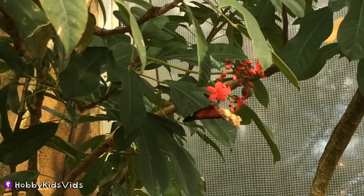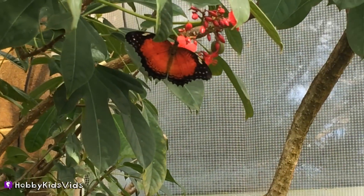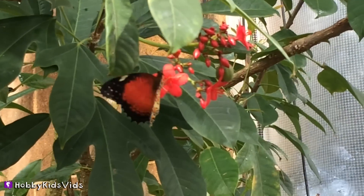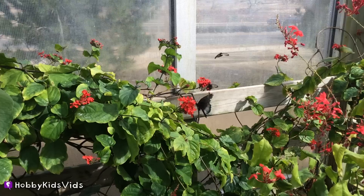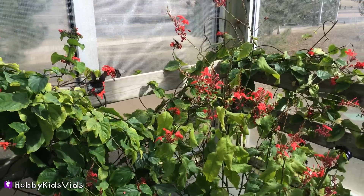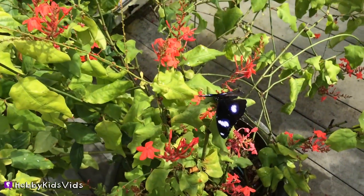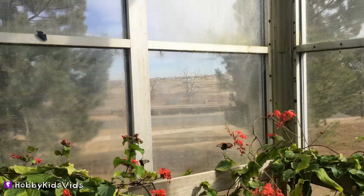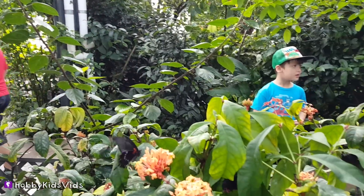Some butterflies look the same on the outside of their wings and the inside. But this one is dark on the inside of his wings, and on the outside it's much brighter. Look at this beautiful one — it has like dark purple on it. They're everywhere, they're so beautiful.